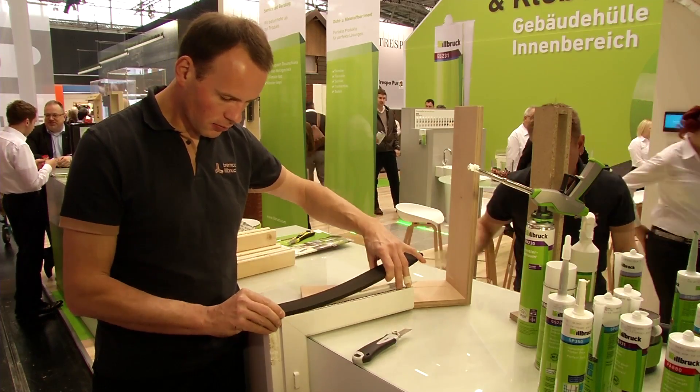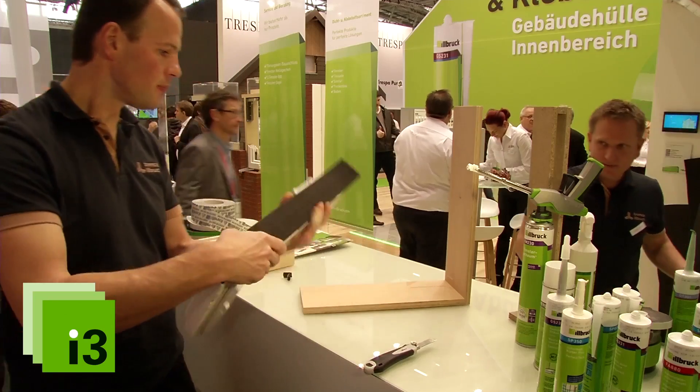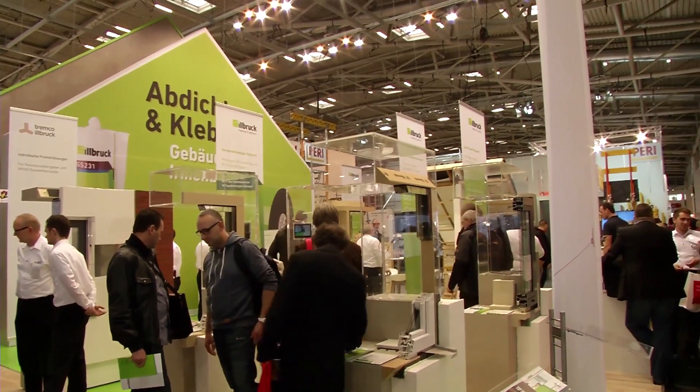Tremco Ilbrock, the inventors of the Ilbrock i3 window installation system, now offer the full building envelope know-how. This was again impressively presented at the recent European building fair BAU in Munich.